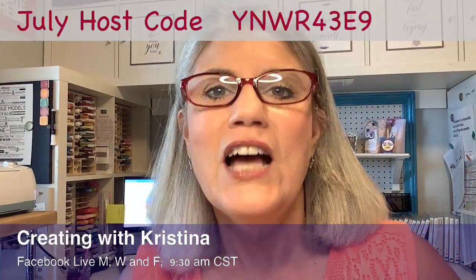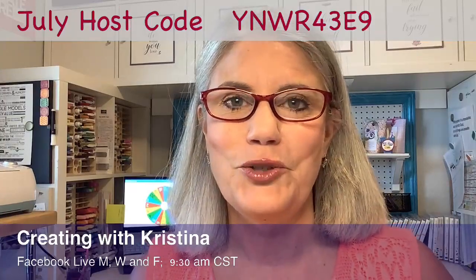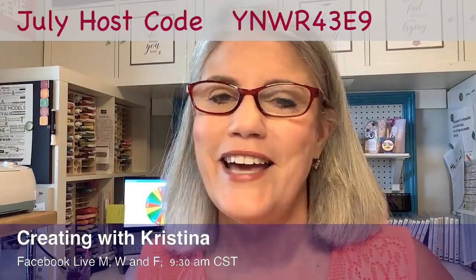Don't forget, every month I have a host code. The July host code is right there. So those of you who spend $50 or more before tax, I love sending you a nice gift at the end of the month as a thank you.